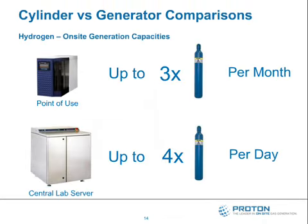As we look at how onsite hydrogen generation compares to delivered hydrogen or helium, we can look at two options: point of use generation, or a central lab server implementation of onsite gas generation. You may choose point of use generation because you only have one or two GCs in your lab, or because the infrastructure required to go from a central supply to your many GCs is cost prohibitive.